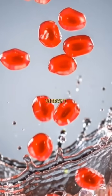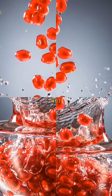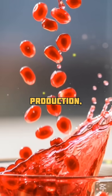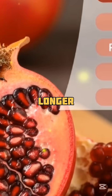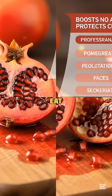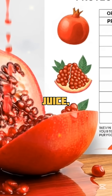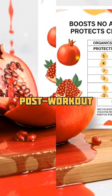At number three: the vibrant and powerful pomegranate. This fruit not only boosts nitric oxide production, but it also protects it from breaking down. That means longer-lasting effects on your blood flow and endurance. How to eat it: sip on the juice, toss the seeds into yogurt, or add them to your post-workout shake.